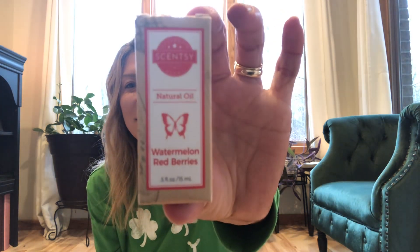There are definitely some favorites here and I'm excited to share. Let's start with something juicy and fresh and ready for our new season. This is available in the spring/summer 2023 catalog, and this is Watermelon Red Berries. The scent description is watermelon and sugared raspberry mellowed by a hint of cucumber.